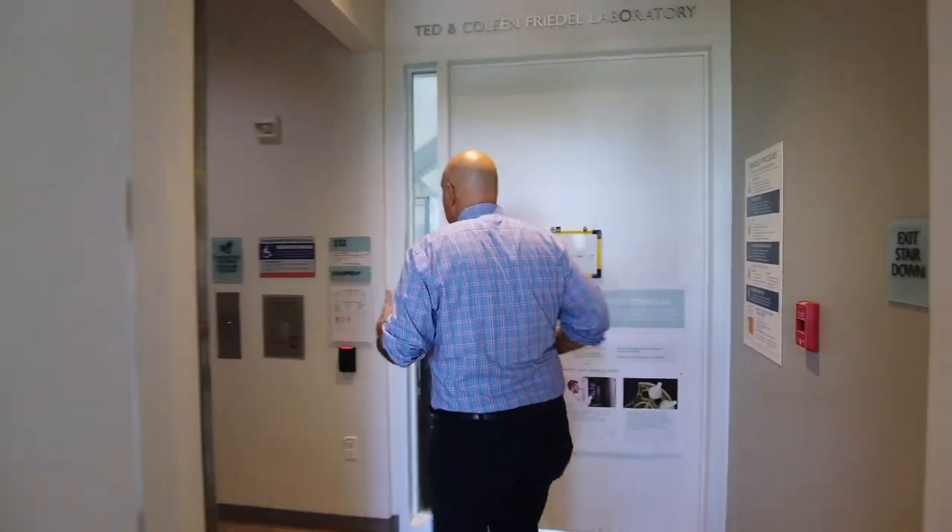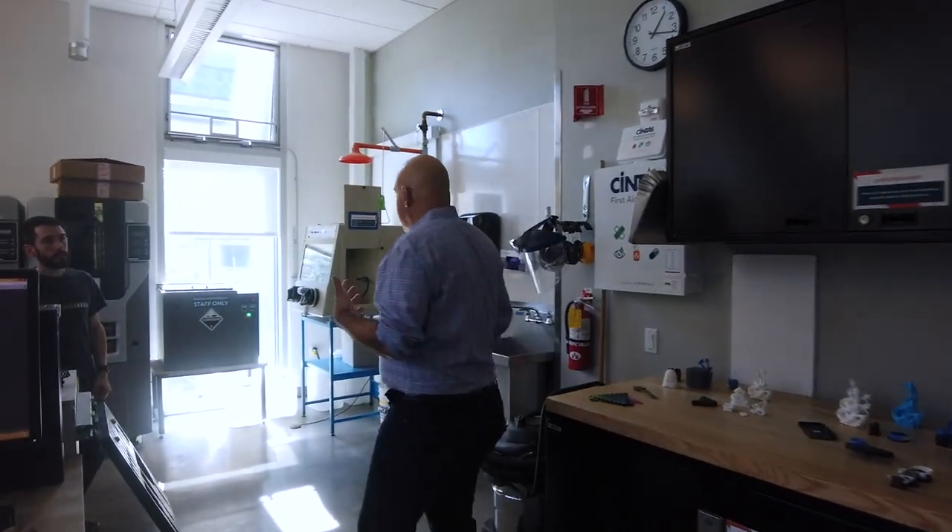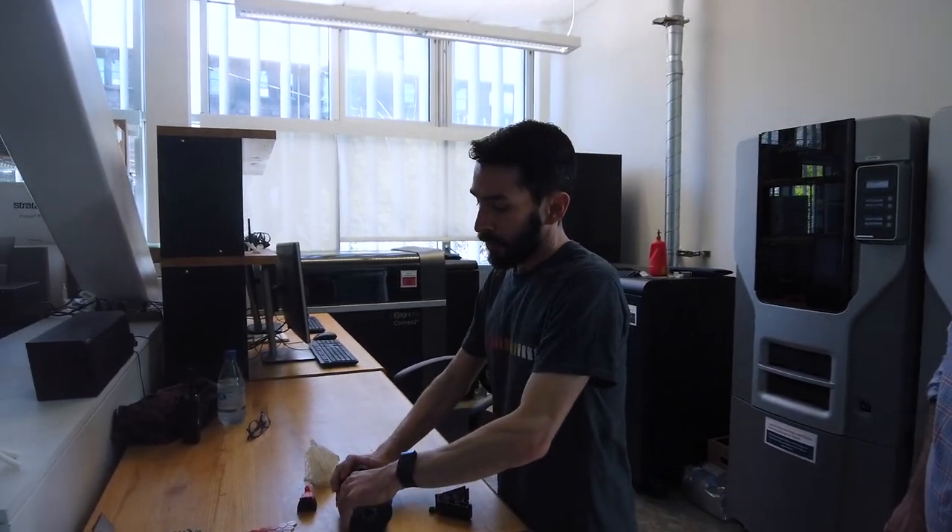We're going to head into the advanced prototyping lab. As you saw downstairs there's lots of 3D printing available, but sometimes you want to work with different materials — microfluidics or nylon — and this is where you need to go. This is a much more advanced prototyping facility with the most cutting-edge technologies. This is Chris Barcell, one of the design specialists here. This is the advanced prototyping lab. We've got a variety of different 3D printers — plastic printers primarily, printing materials a little bit stronger than downstairs. Filament printers print ABS or polycarbonate.